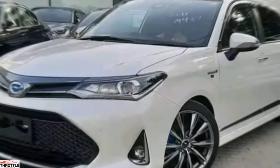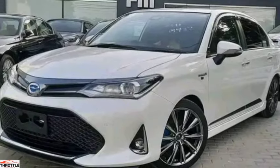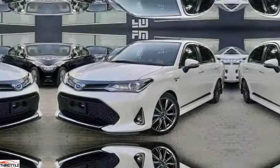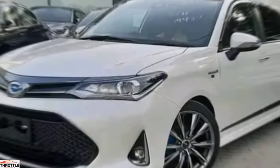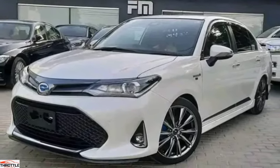Welcome to our channel. Today we are delving into the world of luxury saloons to uncover the secrets behind the ultimate driving experience. Introducing the Toyota Axio, a car that redefines what it means to be the world's ultimate saloon.